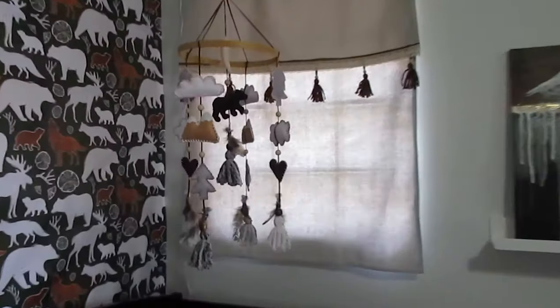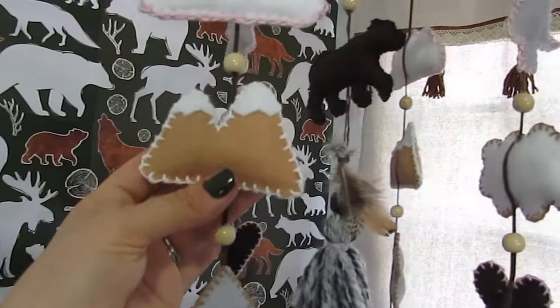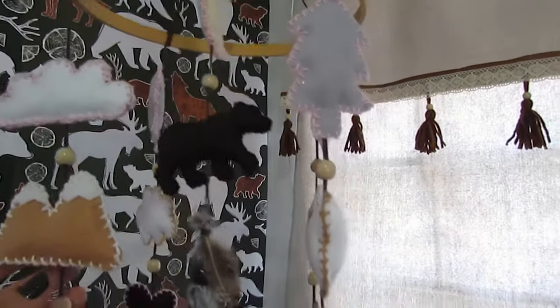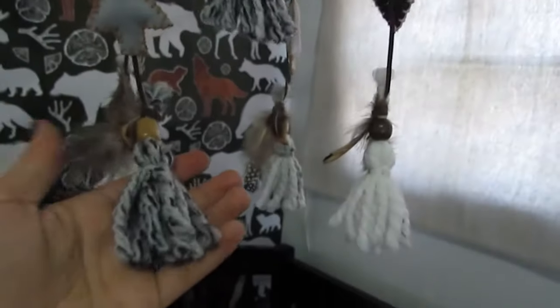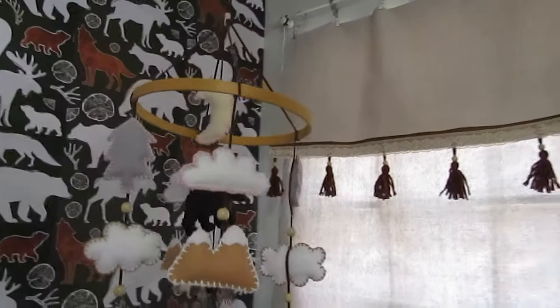This is a mobile that I made. I sewed each of these little things. There's a bear in the middle, trees, mountains, clouds, and then tassels and feathers on the end. I like how that turned out.